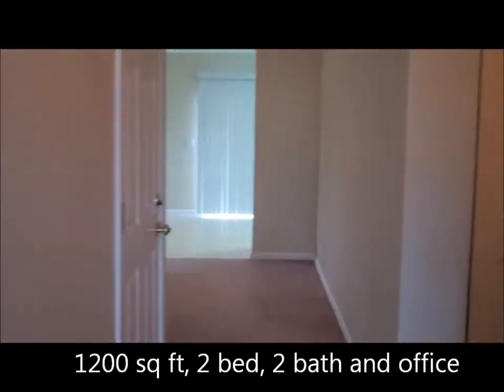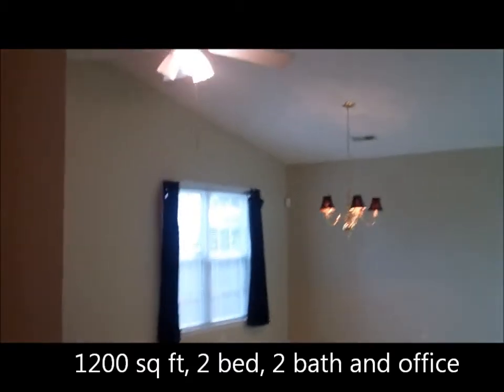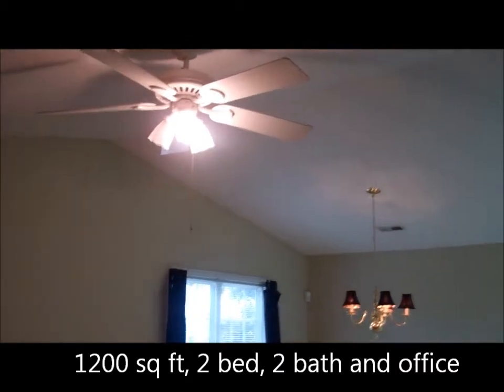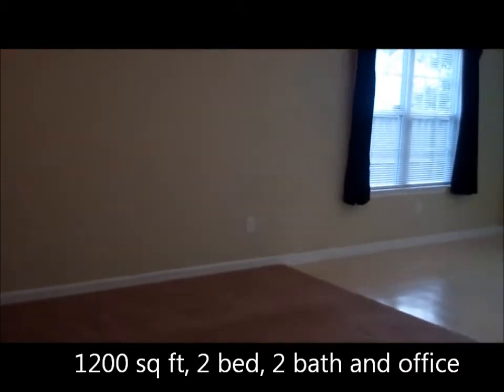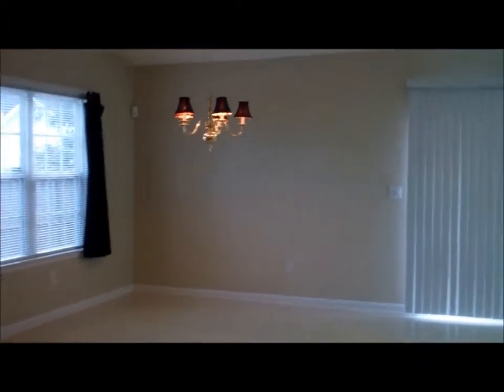Got a nice little foyer through the front door. Got your living area with vaulted ceilings. Got your dining area with a combo kitchen.